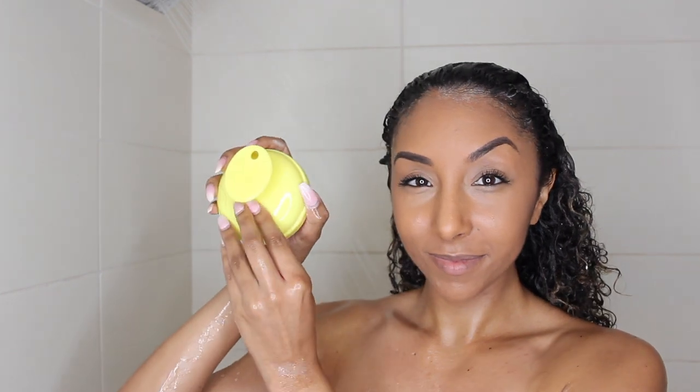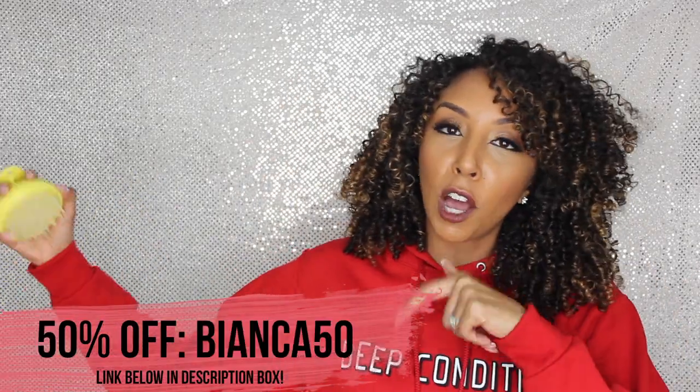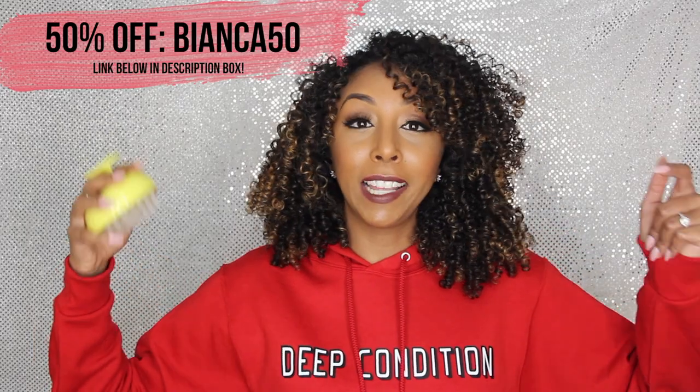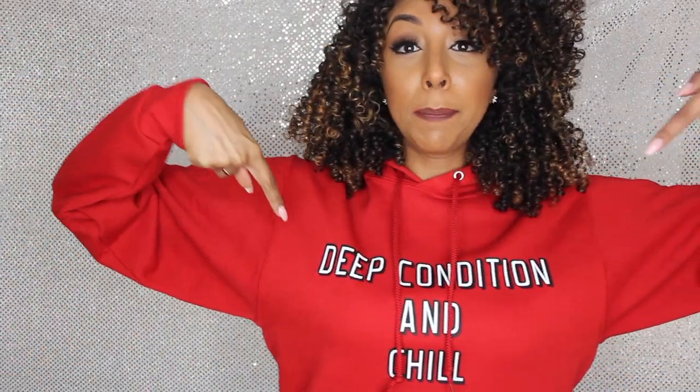The shampoo brush will cleanse your scalp without damaging it because it has rubber bristles. It has a little vibrating sensation, and the vibration promotes blood circulation, which helps promote hair growth. It also helps break away and lift up dead skin cells, dirt, and oil that builds up over time — crucial to remove for long, growing hair. These cost $40 on the website, but use code Bianca50 for 50% off, making it only $20. The link to Vanity Planet is in the description box below.